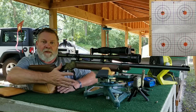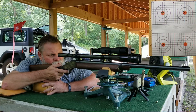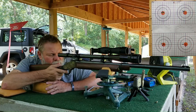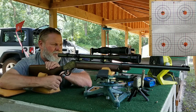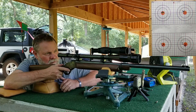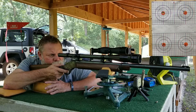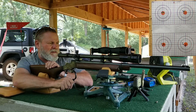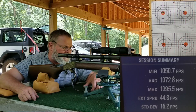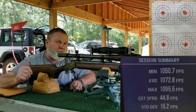Chilled CCI on the target next to it — 15.2 on the SD with a 1072.8 average. So it picked up a little speed and the SD went down.